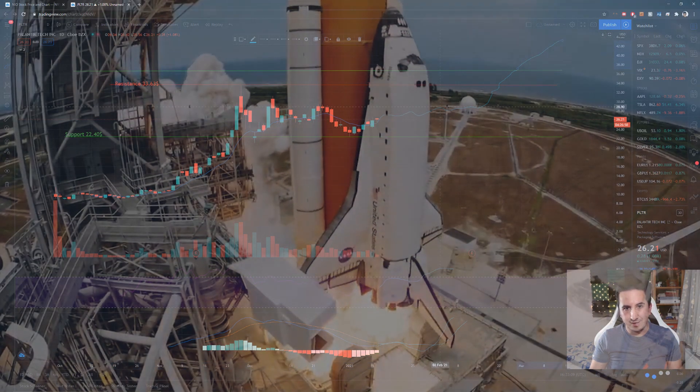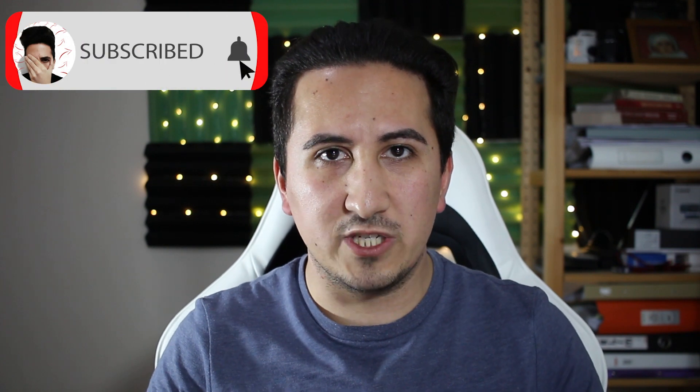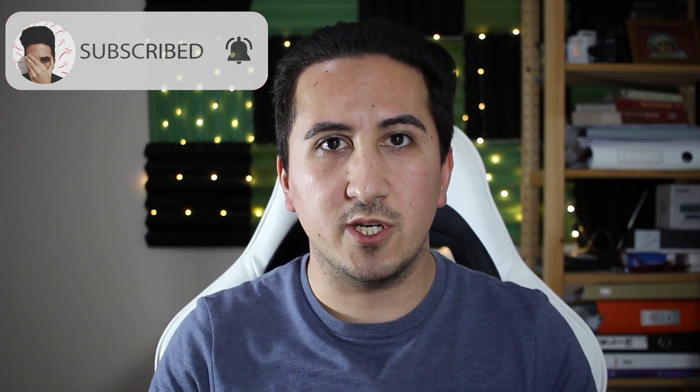Palantir could go really parabolic in my opinion — it will break $40. Hey guys, welcome to the StockTube channel. In this video we will be talking about the Palantir stock and where I see it going into 2021 and further on. We will be talking about the current resistance levels of Palantir.